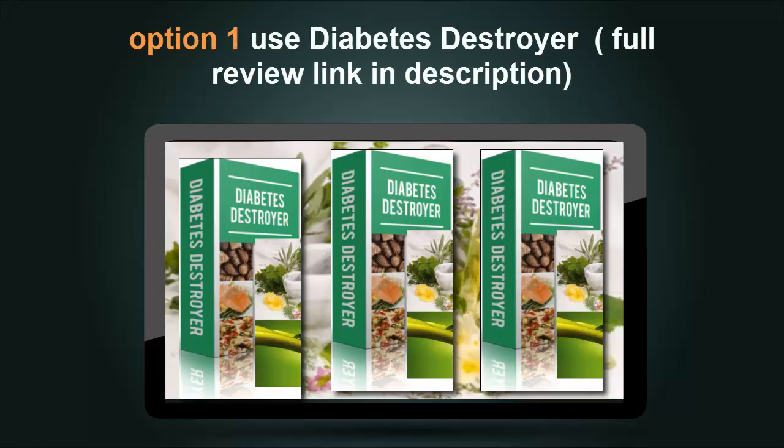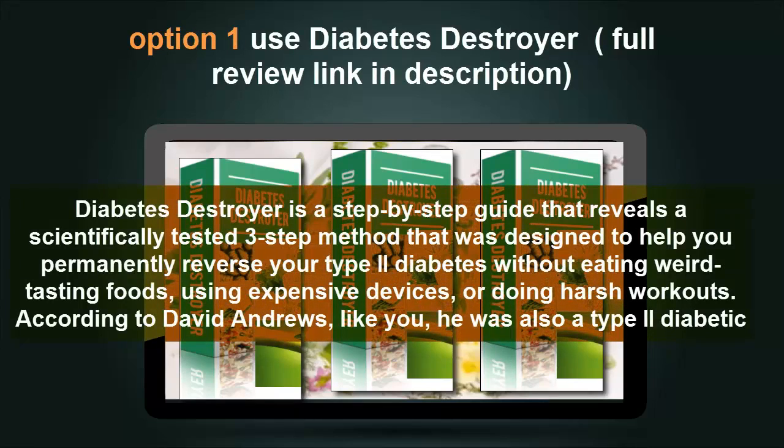Option 1: Use Diabetes Destroyer — full review link in description. Diabetes Destroyer is a step-by-step guide that reveals a scientifically tested three-step method designed to help you permanently reverse your type 2 diabetes without eating weird-tasting foods, using expensive devices, or doing harsh workouts. According to David Andrews, like you, he was also a type 2 diabetic.